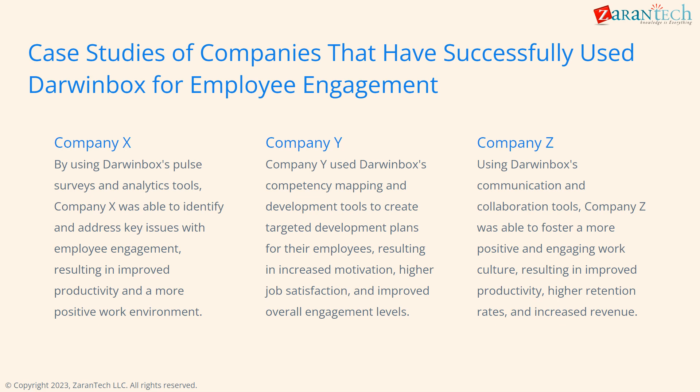Here are a few examples of companies seeing great results using DarwinBox. Company X improved productivity and work environment. Company Y increased motivation and satisfaction through development plans. Company Z built a more positive culture.